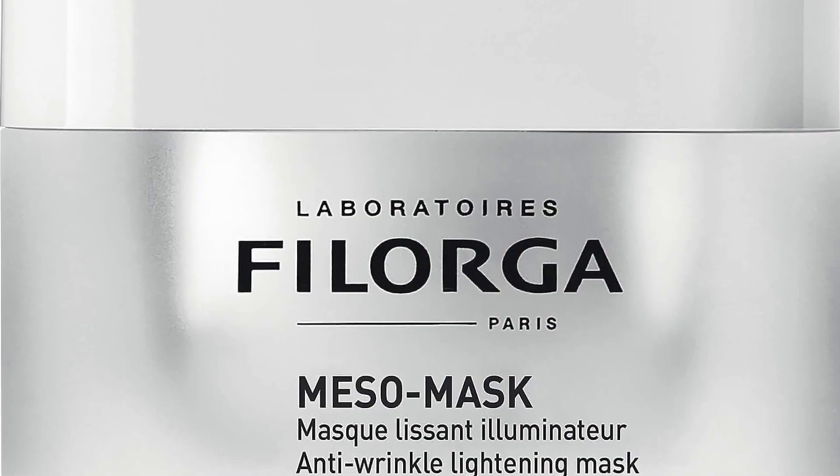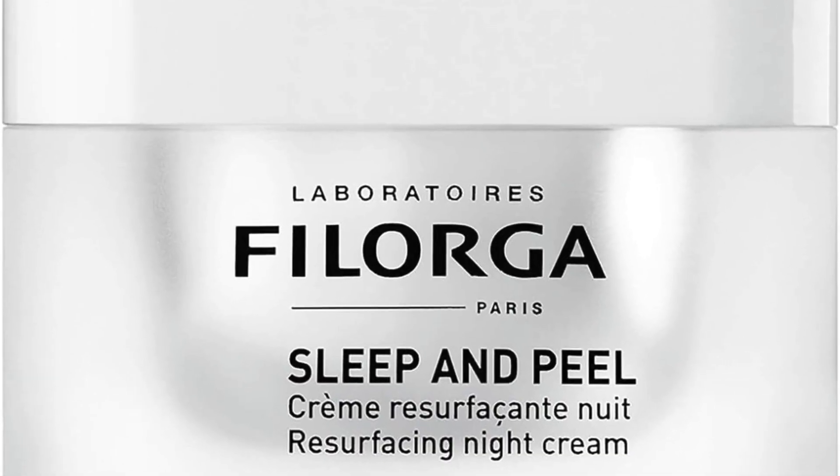The next thing is Filorga's Meso Mask, which I received a sample of in a Look Fantastic beauty box. I didn't love it — it didn't wow me. You get 30ml in the advent calendar; full size is 50ml retailing at £44. Beauty Expert has valued the 30ml at £33. It is a very creamy, moisturizing, and hydrating mask, but unfortunately it contains mineral oil, which is very bad for my skin and caused breakouts for me a couple of weeks ago.